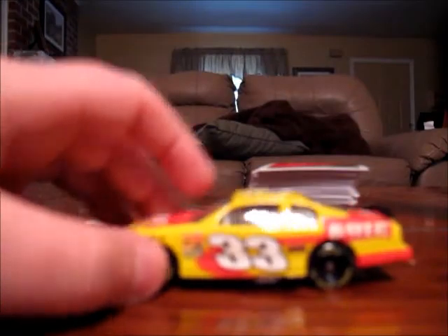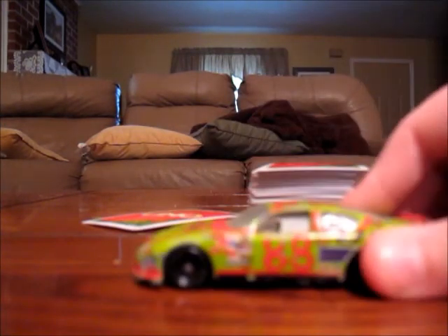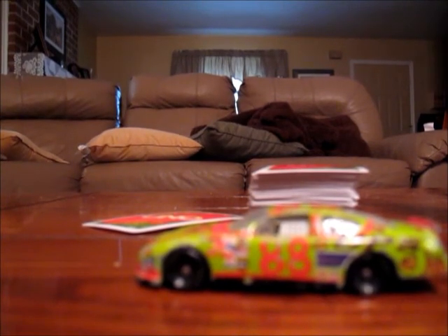If I had to give this car a rating, I'd give it a 9 out of 10 — it's a pretty cool car. The next diecast review is going to be on Dale Jarrett's 2005 UPS Ford. See ya, bye.